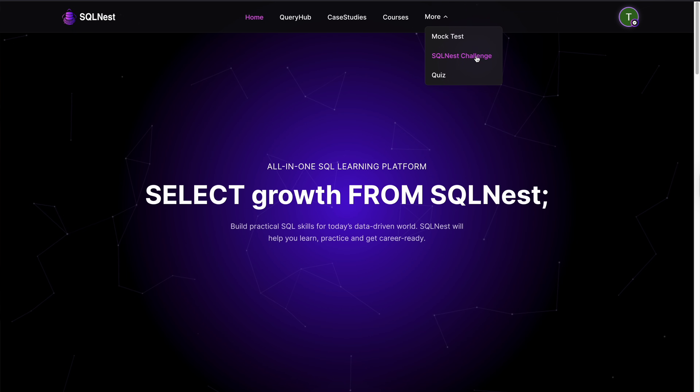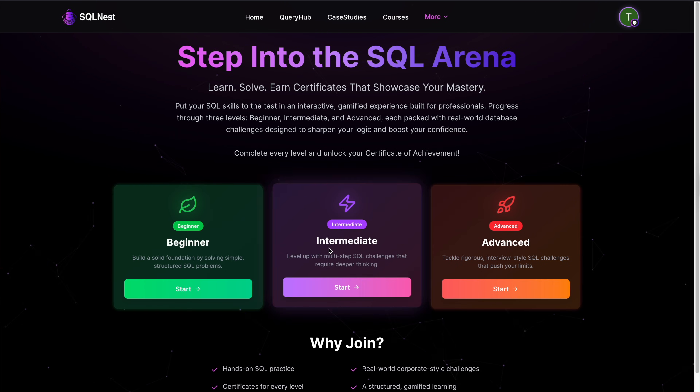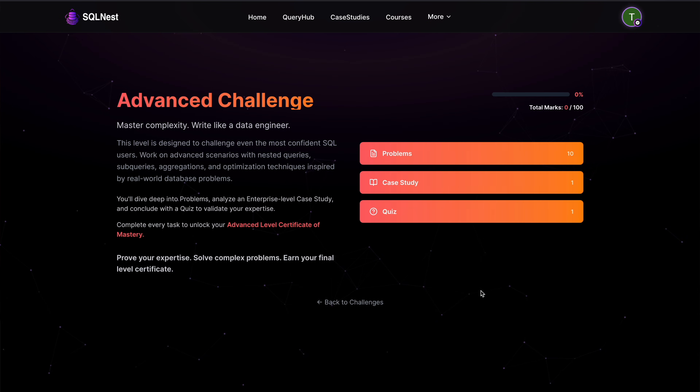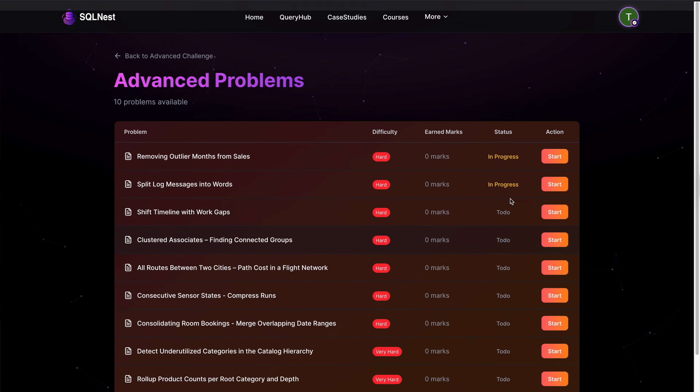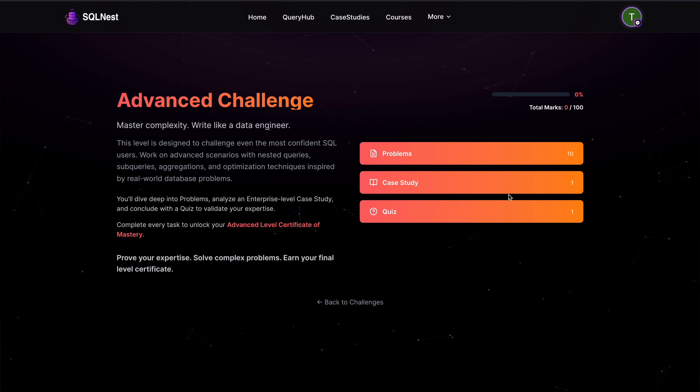On top of that, there is also the SQL Nest Challenge. To pass this challenge, you need to solve a mix of SQL problems, case studies, and quizzes. Once you complete it, you get a certificate that you can showcase as proof of your SQL skills.